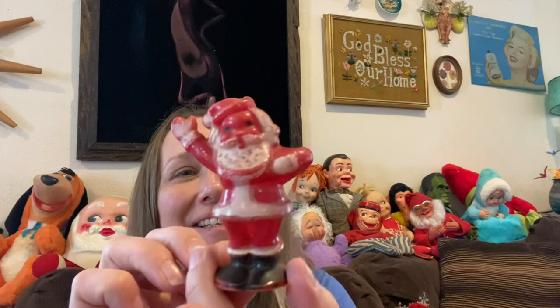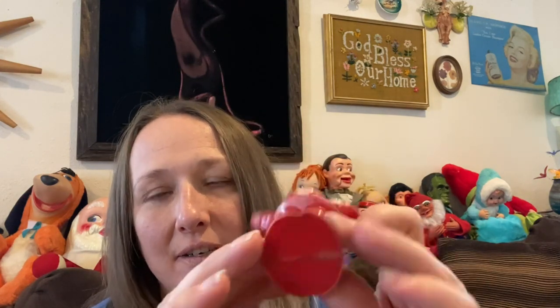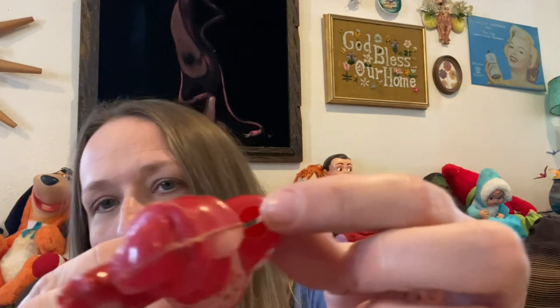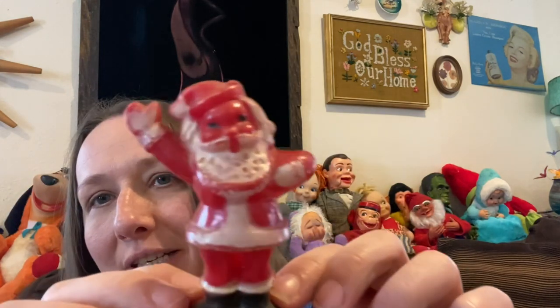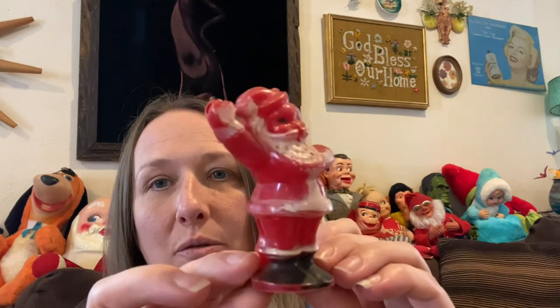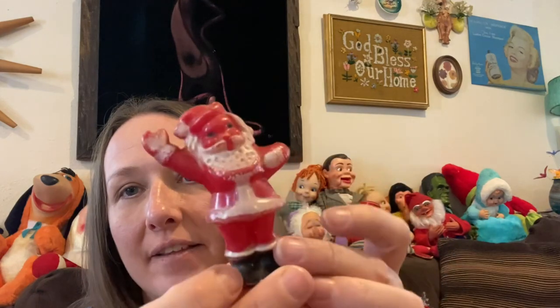I found this guy — at first I thought he was a Rosen candy container but I think he's a candle holder that held one of those skinny red candles. He has a hole right there. He's totally vintage, totally old — he might even be antique. I can't find any markings on him but I just thought it was cool.